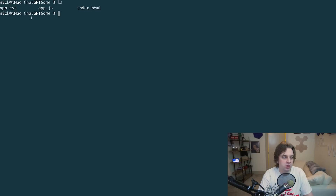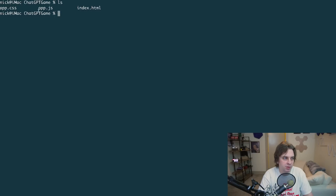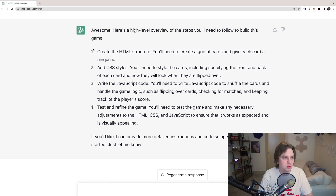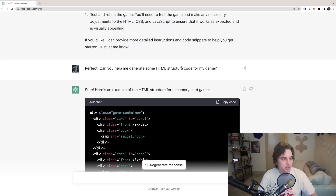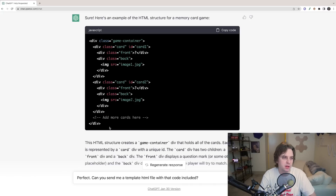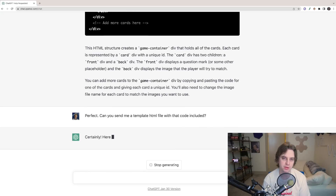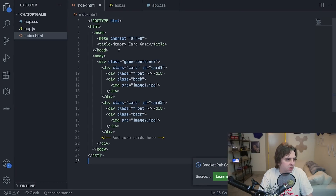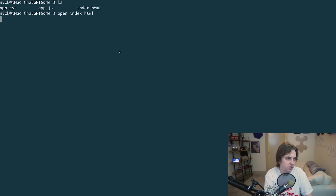Now I've got a project folder called 'ChatGPT game' with three files for HTML, CSS, and JavaScript, and Visual Studio Code running. I told ChatGPT I'd like to generate some HTML structure code. It gave me the body but I also needed the full template HTML, so I asked for that too. I copied the code snippet, pasted it into our file, and opened it in the web browser.